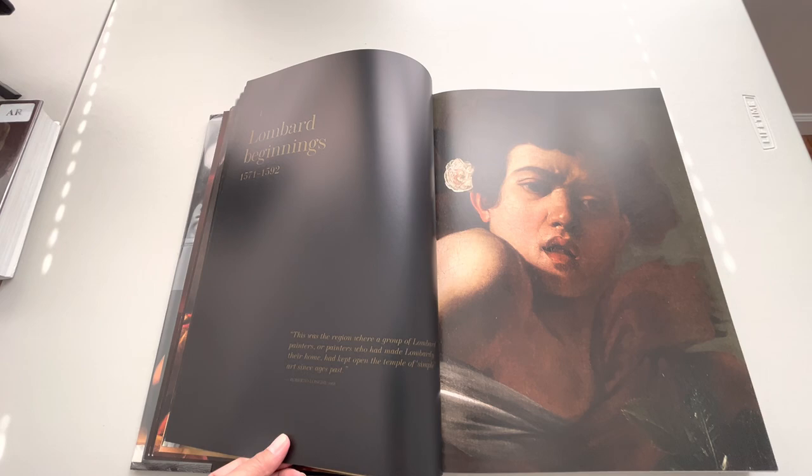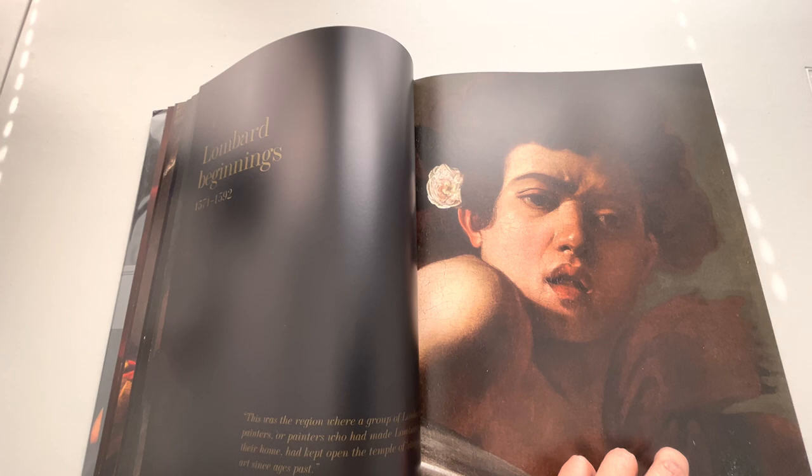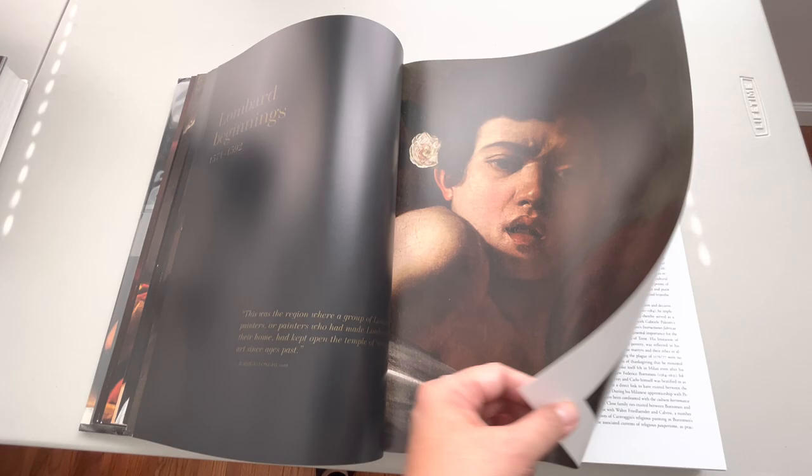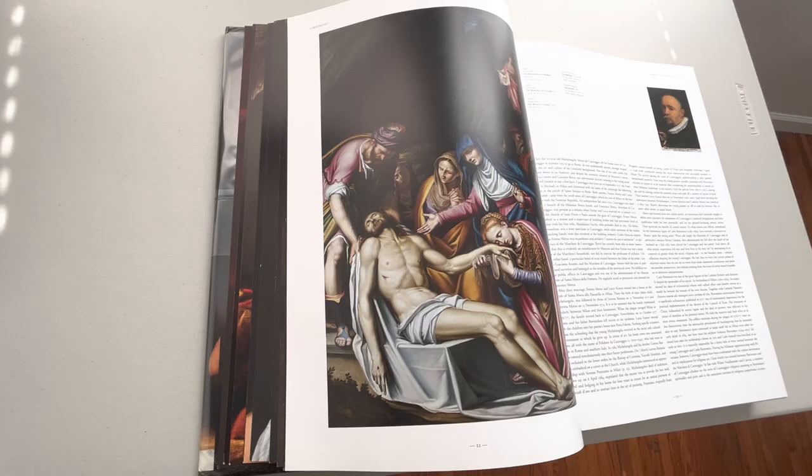Oh wow, wow — this is my favorite one: the Boy Bitten by a Lizard. Look at the emotion. You know what the flower means, right? It's a subliminal message. Yeah, Caravaggio is great.